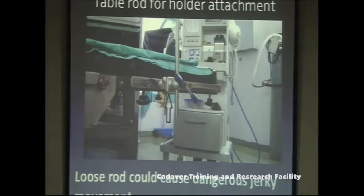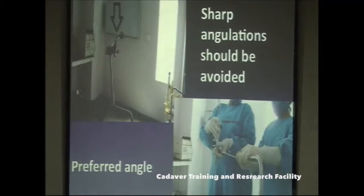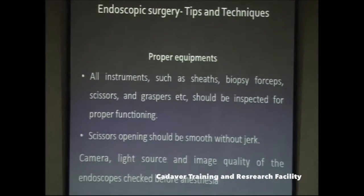Check for any loose connections — the rod to which you attach your endoscope should have no loose connections, as these can cause dangerous jerky movements, especially when your scope is inside the ventricular system and might damage important structures. Check the tightness of all screws and bolts. There should be no sharp angulations in the holder — it should be straight and simple.